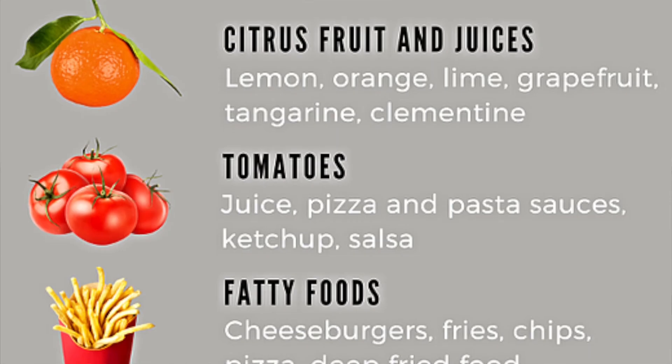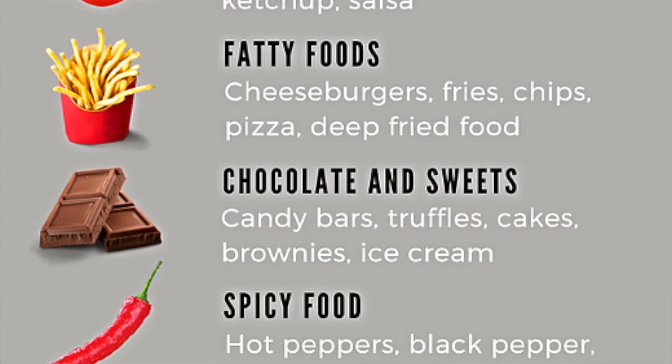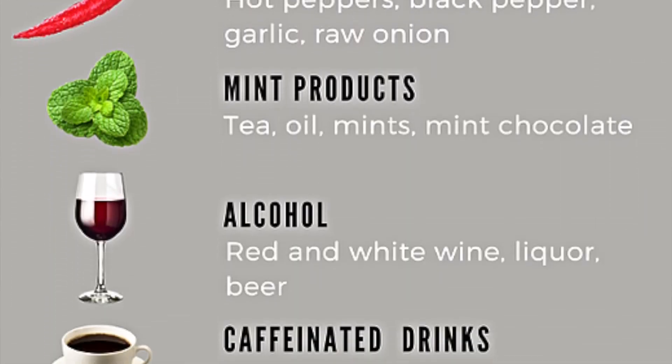To prevent heartburn symptoms, avoid those acidic foods we discussed — tomatoes, citrus fruits, garlic and onions, chocolate, and caffeine or coffee. You will also want to avoid laying down within the first half hour after you eat, as that can also lead to reflux.